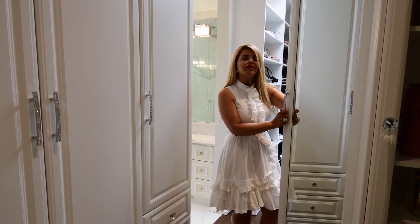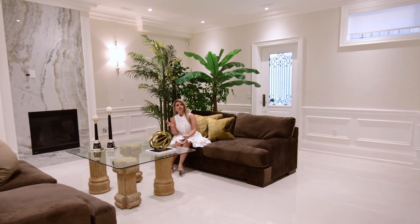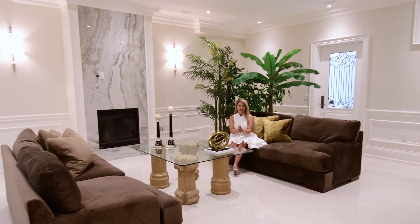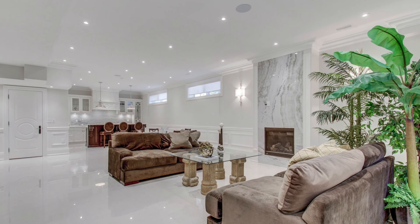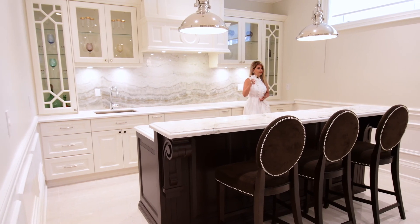The best luxury walking closet — all credit goes to the builder. Luxury, cozy, inviting basement — enjoy all your parties here. Don't forget that we have a luxury wet bar. Cheers!